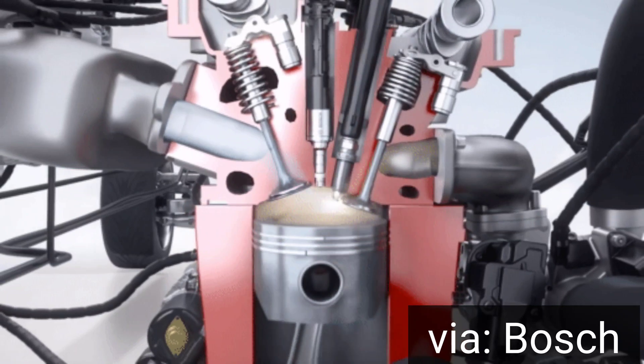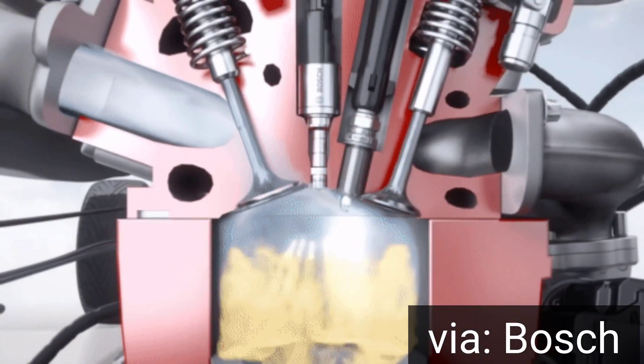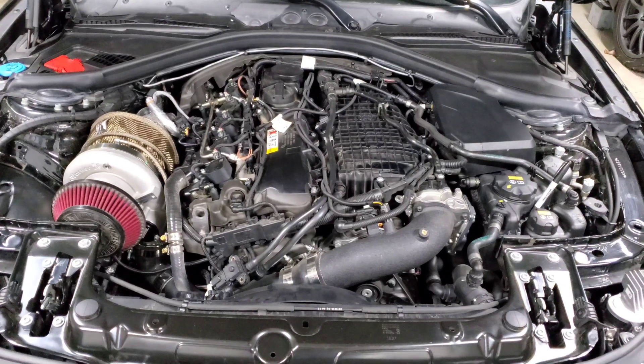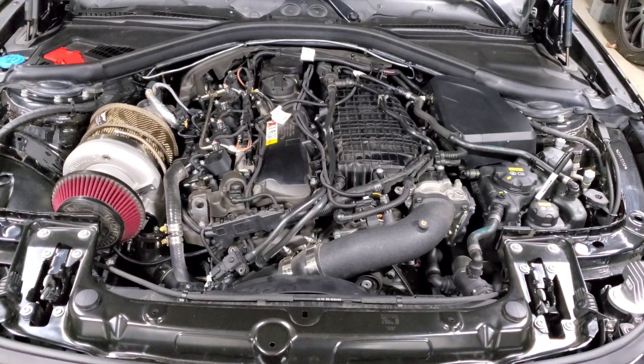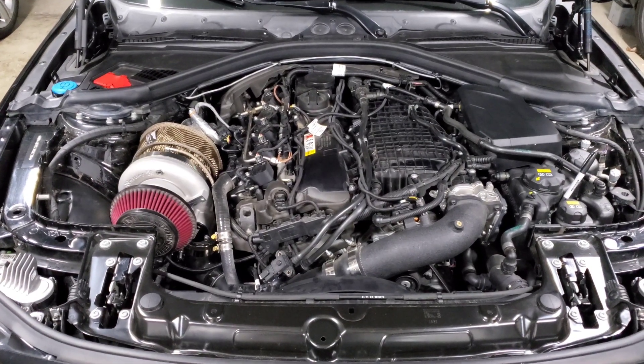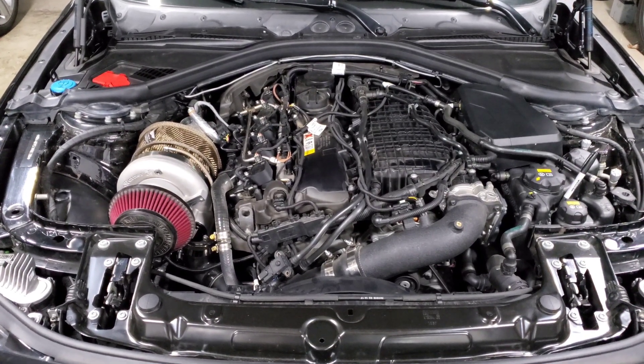With a direct injection engine, you need your high pressure fuel pump to increase fuel pressure before injecting fuel directly into the combustion chamber. If the pressure isn't high enough, your spray pattern gets weak, which causes the misfires — and that's really what you're experiencing.